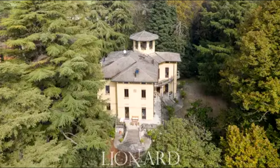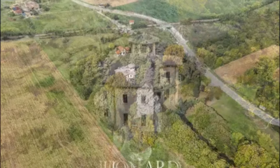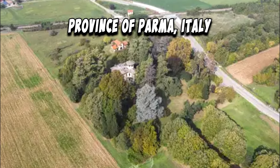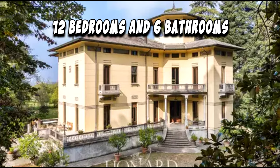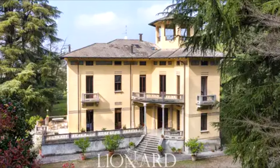For sale: this luxury villa framed by lovely bucolic nature in the province of Parma, Italy. It offers 12 bedrooms and six bathrooms. This property is one of the most brilliant examples of early 20th century architecture.